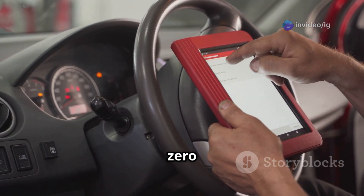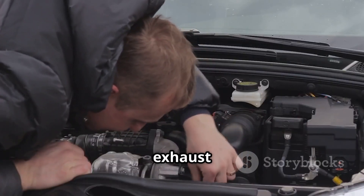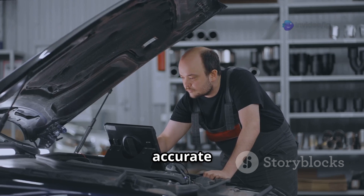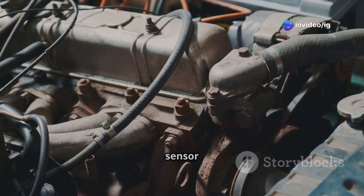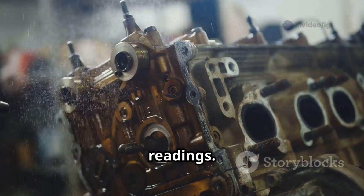What actually causes a P0472 code? Let's break it down. First, a faulty exhaust pressure sensor — if the sensor is defective, it just won't send accurate pressure readings. Then there's carbon buildup in the sensor hose. Soot and debris can block airflow, which leads to incorrect readings.